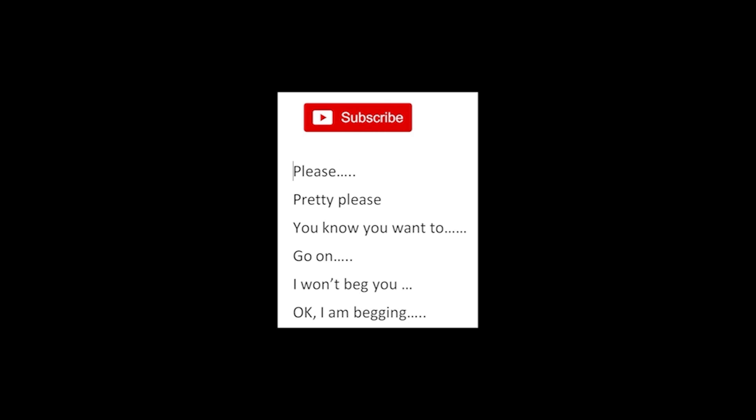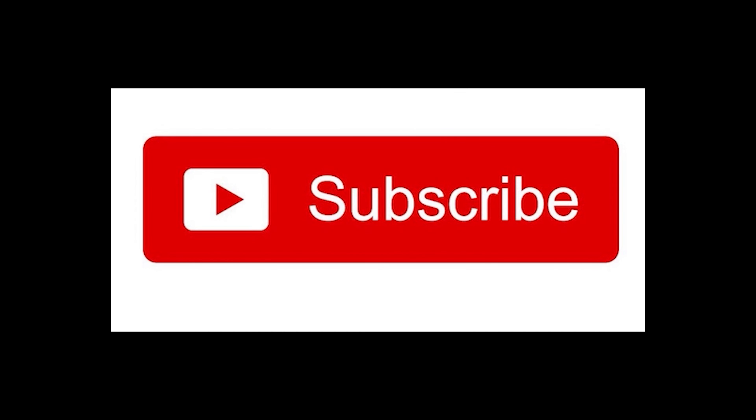Finally, subscribe — please, pretty please, you know you want to. I won't beg you... okay, I'm begging. Please subscribe. Thank you.